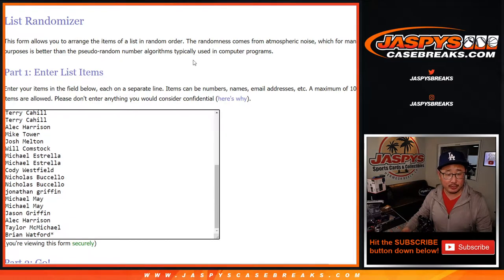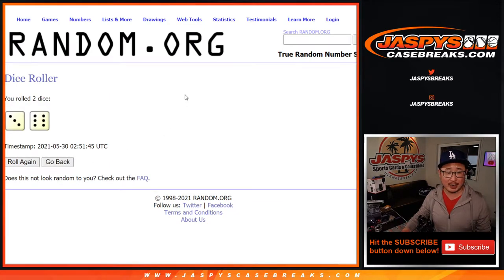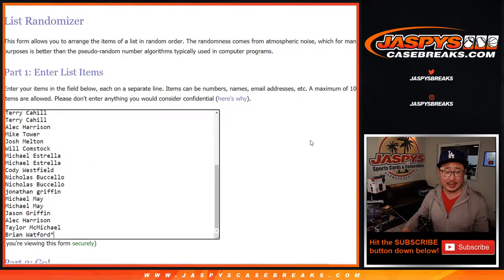Very big thank you to everyone here who chipped away at this and finally made it happen — all 32 teams are in. Let's do the pack break itself first. Rolling and randomizing — three and a six, nine times for names and teams.